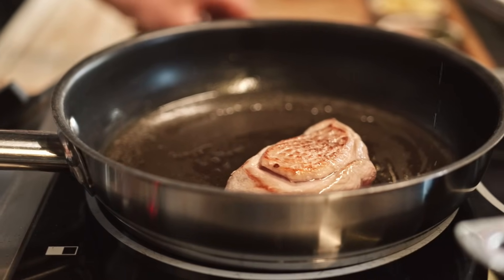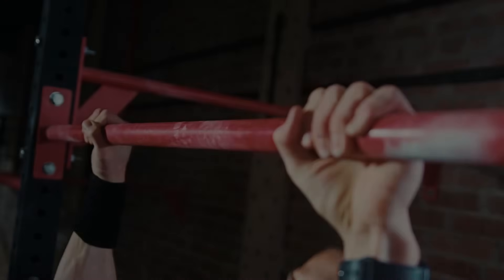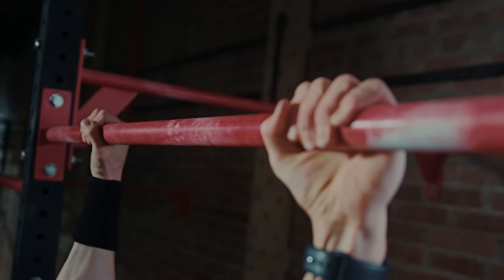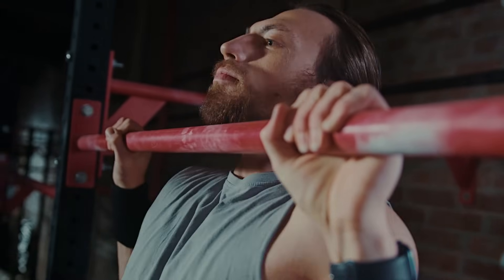So don't wait any longer — it's time to prioritize the six aesthetic muscles and transform your physique. Let's delve into the best exercises to get these six muscles bulging.